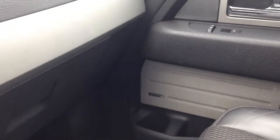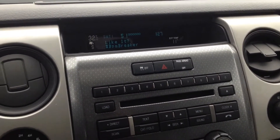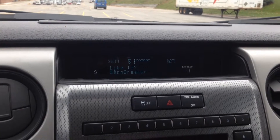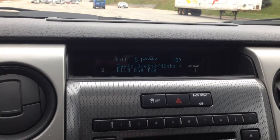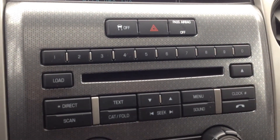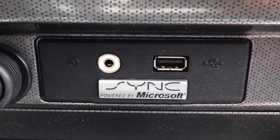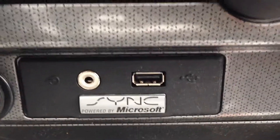We've got Sony speakers all around and even a 700-watt Sony amp in the back — a nice amount of quality sound. There's AM/FM satellite radio with all genres of music, talk radio, news, sports, and comedy. We've also got a CD player, which is MP3 compatible. Down below, there's the SYNC system with an auxiliary input and USB port, allowing you to connect your digital devices and play content that way.